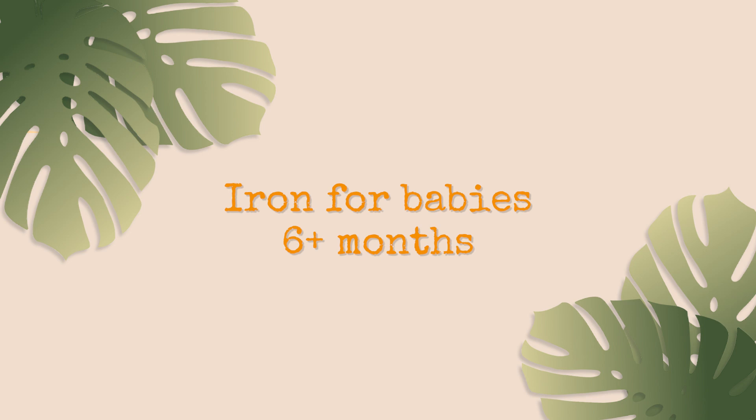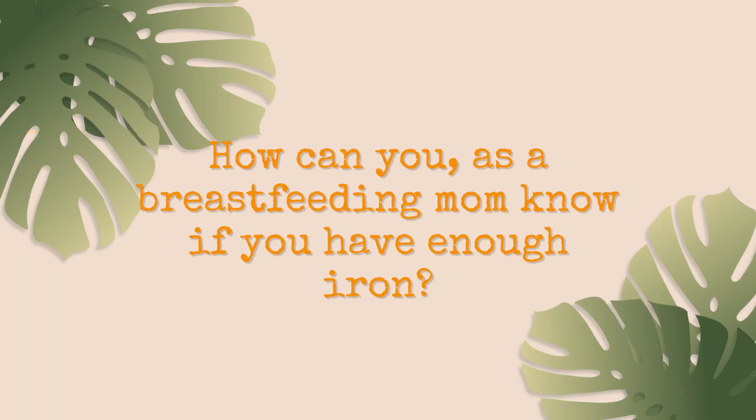Starting around six months — or even four months depending on your baby — they will start getting iron from additional sources, because their iron requirement has gone up as they've grown. That typically comes in the form of solid foods. Some of the iron-rich foods to introduce early include leafy green vegetables, meats, and legumes. For breastfeeding moms, signs that you might not have enough iron stores yourself include fatigue and shortness of breath. If you're feeling either of those, reach out to your practitioner and a registered dietitian.